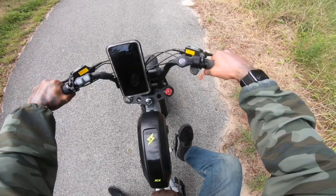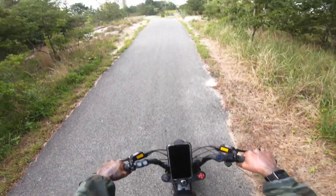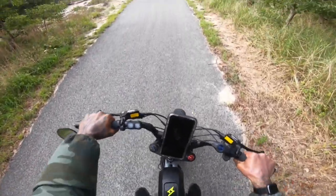Let's try a test up here. I'm going to see if I can pedal on pedal assist 2 up this whole hill. It's so hard to start off...